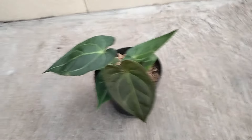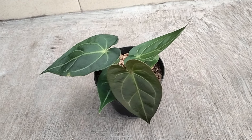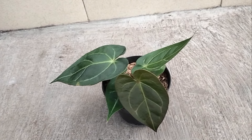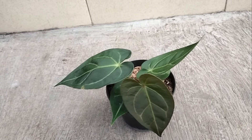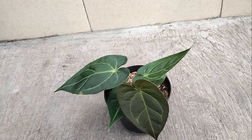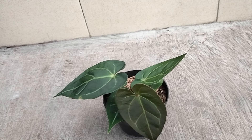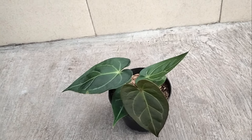Oke cukup teman-teman, video kali ini sampai di sini dulu. Yang mau cara pesan atau order gimana, untuk caranya ada di deskripsi ya teman-teman. Kalian screenshot tanaman yang kalian mau beli, lalu kirim ke WhatsApp admin ya teman-teman. Jika ada salah kata atau sebut salah ID, saya minta maaf teman-teman. Terima kasih banyak, semoga kalian panjang umur, sehat selalu, dimudahkan terus rezekinya. Assalamualaikum warahmatullahi wabarakatuh.